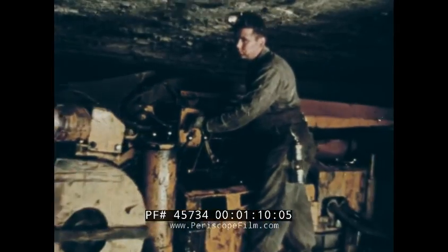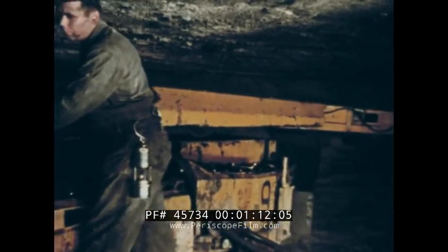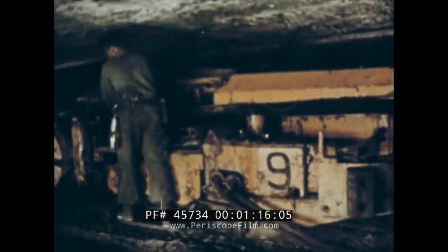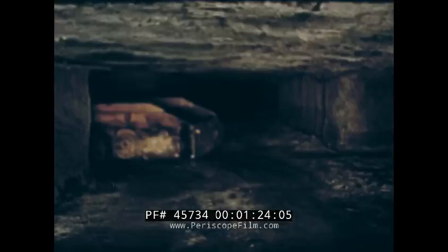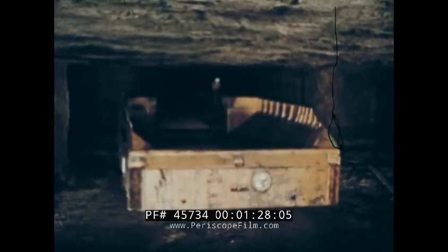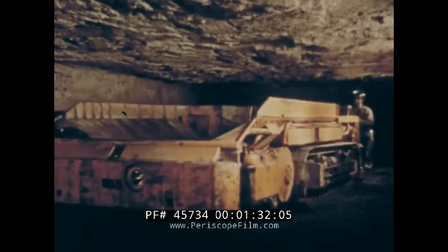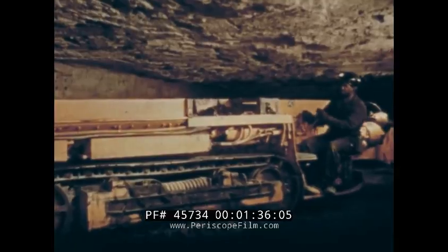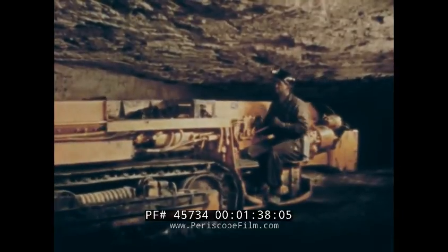This is a modern bituminous coal mine, mechanized and efficient. In recent years, the coal mining industry has increased the tons per man output to a point that would amaze the pick and shovel miner of yesteryear. As the result, a more efficient means of transporting coal from the face to the main haulageway became necessary. To meet this increasing demand, trackless haulage has been widely adopted.